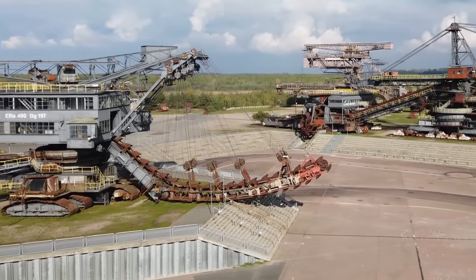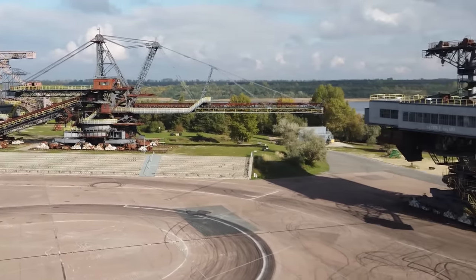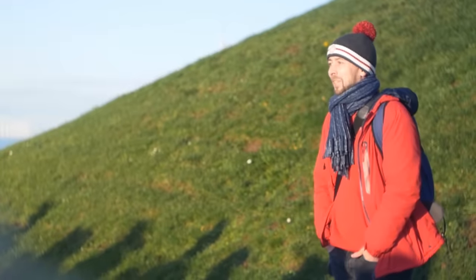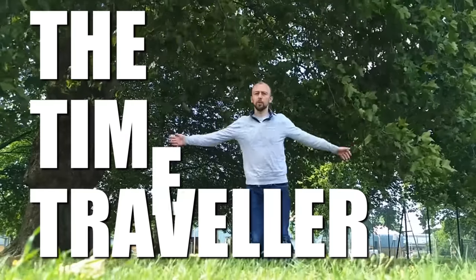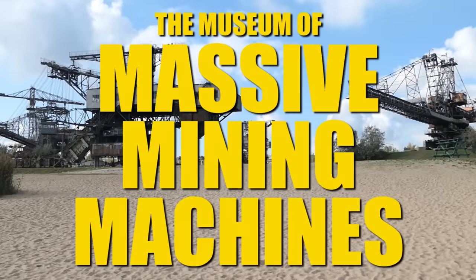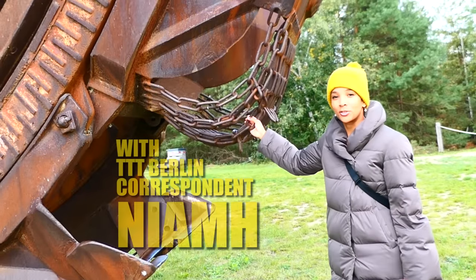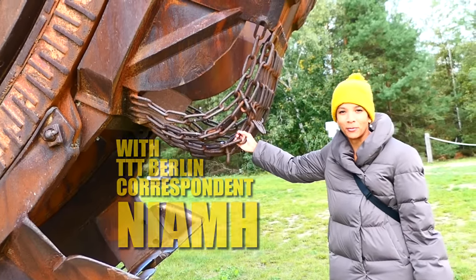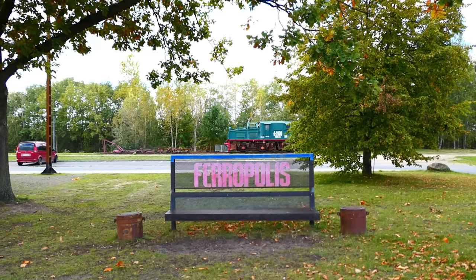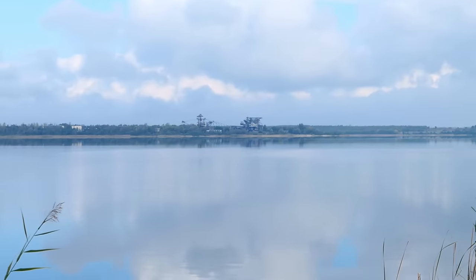Welcome to the former open-pit mine that is now an open-air museum of monster mining machines. I've come to a place called Ferropolis, an industrial museum based in an old open-pit coal mine somewhere between Leipzig and Berlin.